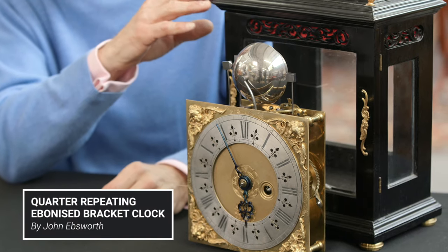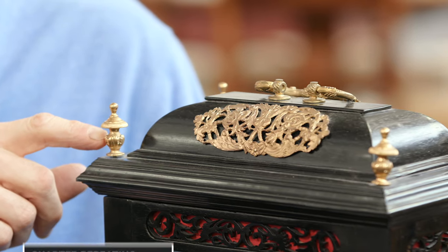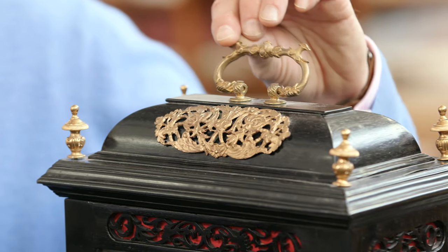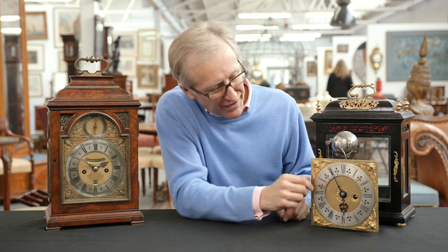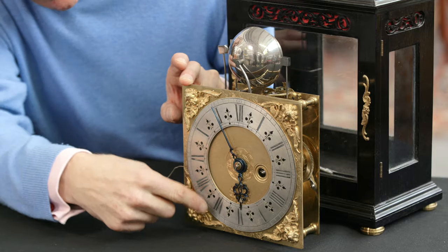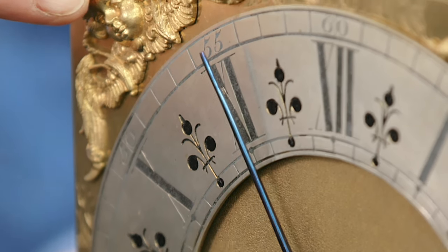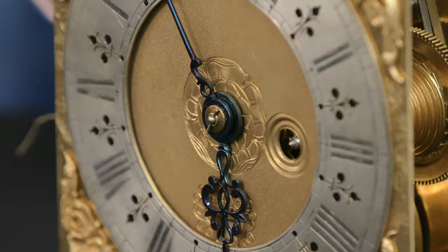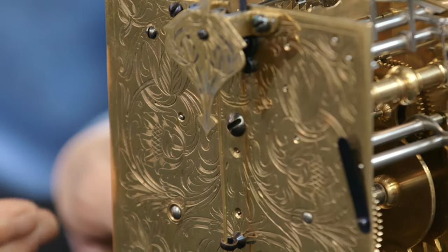The cases were relatively plain but there was some adornment such as the finials here, little filigree panels and a handle. In contrast to the plainness of the case, the movements were quite highly decorated — as you can see here, you had a silver chapter ring which told you the hours, beautiful cherub masks and an engraved and matted centre. The back plates were always beautifully engraved with foliage and scrolls.